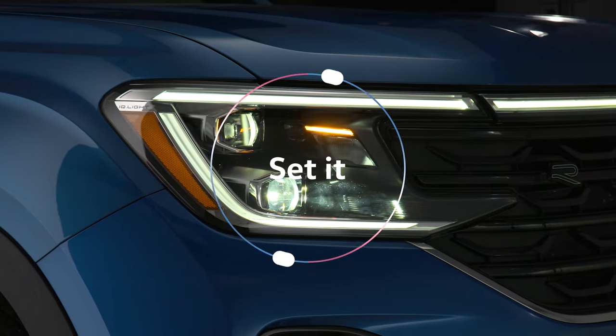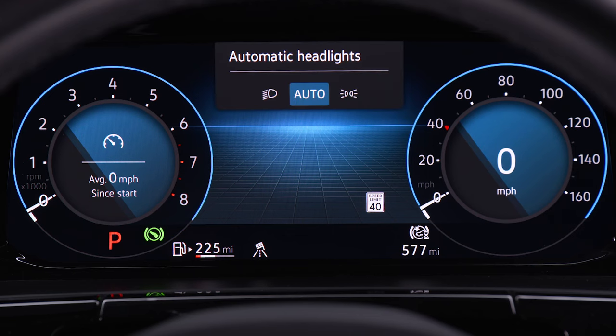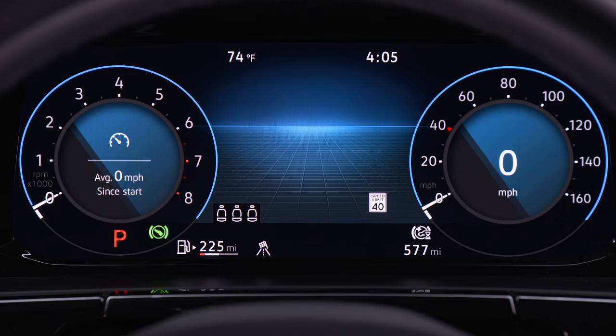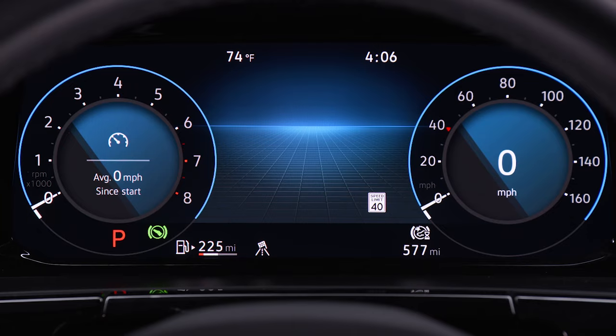Program your headlights or taillights to automatically turn on or off as conditions change by pressing Mode until Auto is selected. In Mode, you can also turn your headlights on manually, turn on just the parking lights, or turn off the headlights completely.